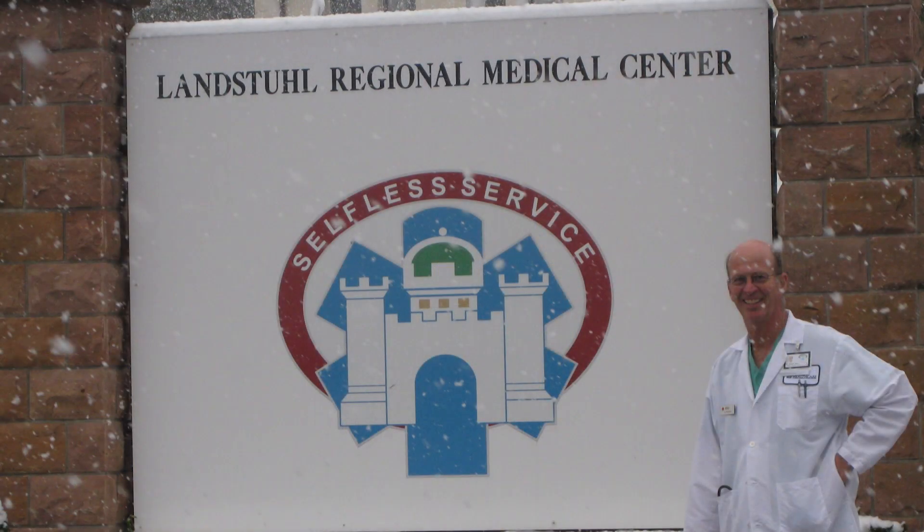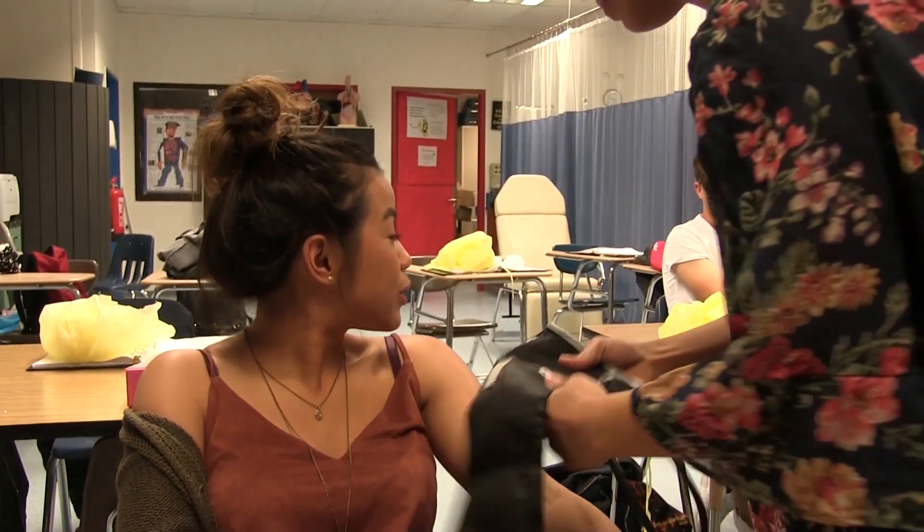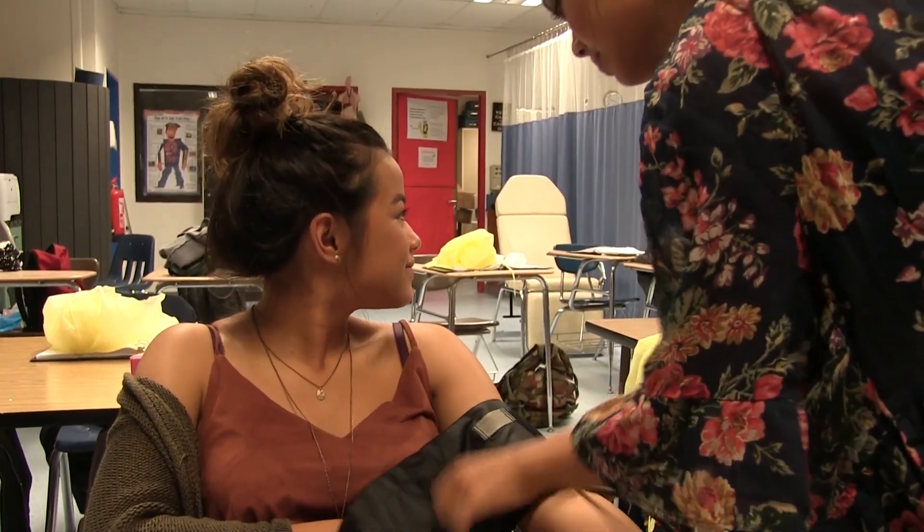The second year is a double block class where the student learns all the skills to be a CNA. Then they do a clinical experience at Larm C, getting a minimum of 40 hours of clinical experience. This is hands-on care — they do all their vitals, do whatever care the patients may need. And after that, they get to test for their CNA.